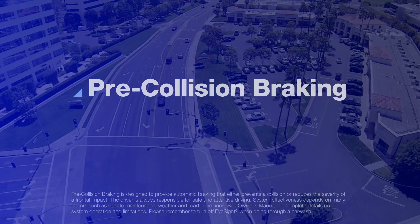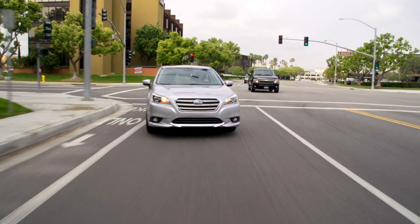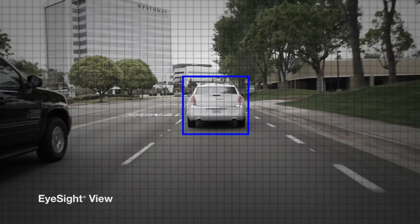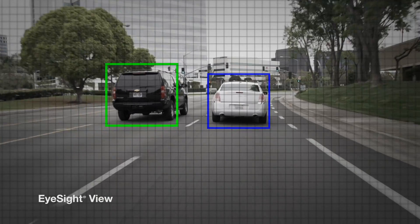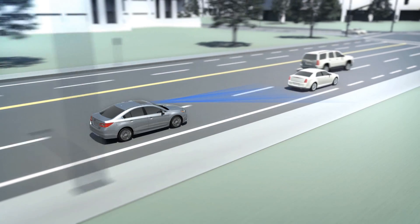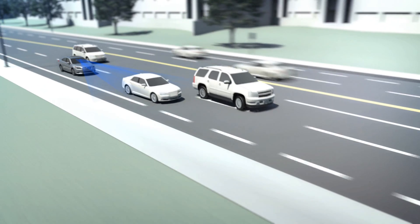Pre-collision braking can help prevent rear-ending the car ahead. As the car is in motion, iSight is constantly watching and gauging the distance to objects within its field of view ahead. Let's say that the car ahead suddenly slows down — iSight analyzes the closing speed and will sound an alert and flash a visual warning if there's the danger of a collision.